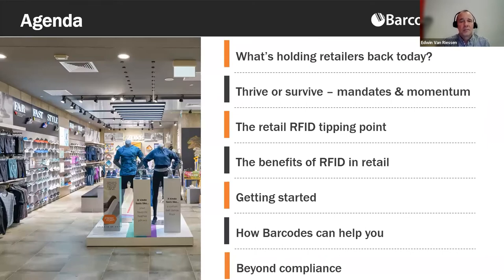Here's the agenda for today. Ashley will kick us off giving an overview of where the retail industry is today, the benefits of RFID, and how to get started. Todd will provide insight into how Barcodes is helping companies in retail, their suppliers, and many other organizations increase accuracy and visibility by implementing RFID — related to the Walmart mandate and beyond compliance.